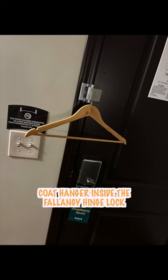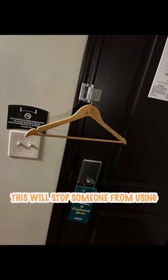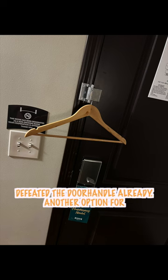Placing a coat hanger inside the swing and phalange lock as seen here will stop someone from using a tool to close it if they've defeated the door handle already.